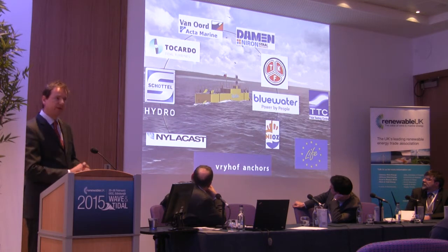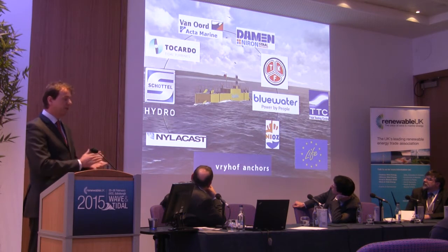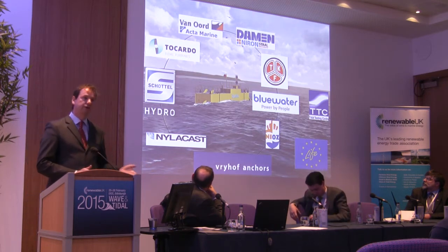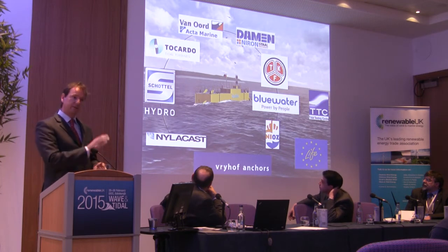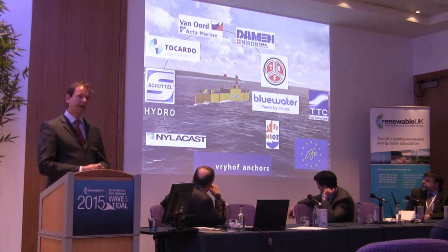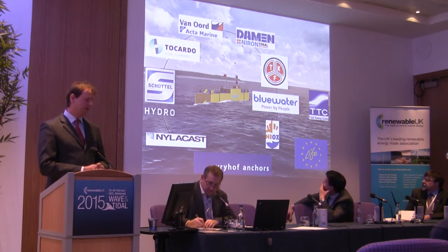Very interesting about this project is the way we set it up. We talked to all companies that could be involved in the future supply chain, and we formed a kind of consortium project partnership to make this project a reality. We have Damen, a worldwide shipbuilder, building the platforms; Van Oort doing the installation of the anchors and power cable; Toccardo supplying the turbine at the beginning and end; Schottel supplying the turbine in the middle — so we're going to test multiple turbines on the same platform. Nyla cast supplying special components we're testing, Vrijhof supplying the anchors pulled into the seabed, and TKF building and supplying the power cable to the shore.